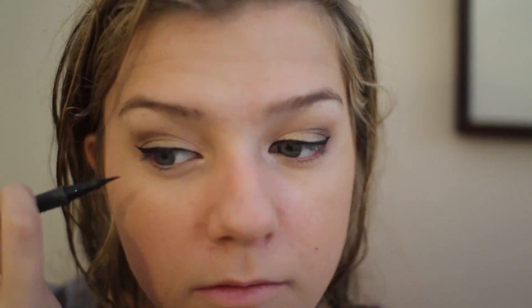I'm using a Milani waterproof eyeliner and just winging it out a little bit. Then I'm going to curl my lashes with my half lash curler from MAC, which takes a long time. Then I apply waterproof mascara from Lash Blast.